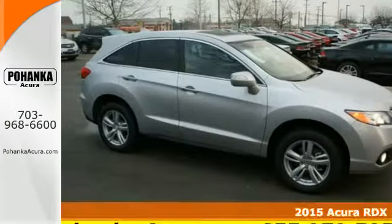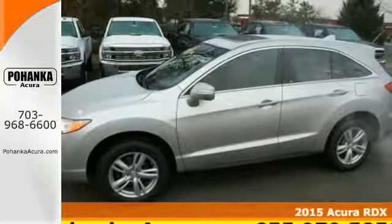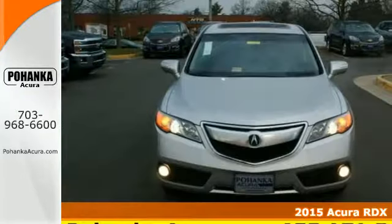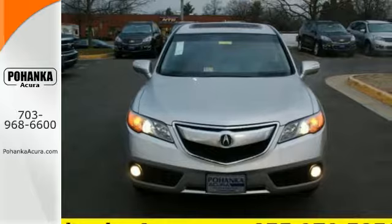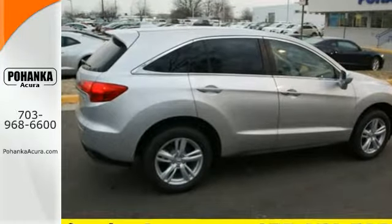It's a 2015 Acura RDX. You'll love this premium five-passenger vehicle's sophisticated and spacious cabin. There's comfort for all with room for three in the rear, perforated leather upholstery, heated front seats, and climate control.